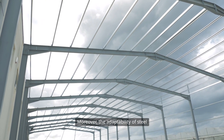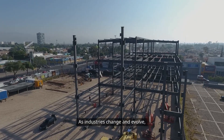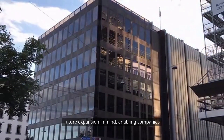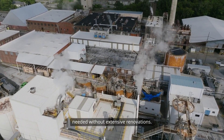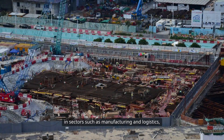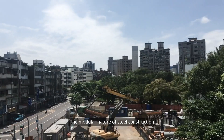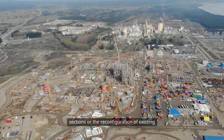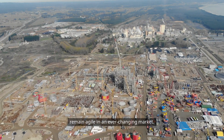Moreover, the adaptability of steel structures cannot be overstated. As industries change and evolve, so do their spatial requirements. Steel buildings can be designed with future expansion in mind, enabling companies to modify their facilities as needed without extensive renovations. This adaptability is particularly valuable in sectors such as manufacturing and logistics, where operational demands can shift rapidly. The modular nature of steel construction allows for the easy addition of new sections or the reconfiguration of existing spaces, ensuring that businesses remain agile in an ever-changing market.